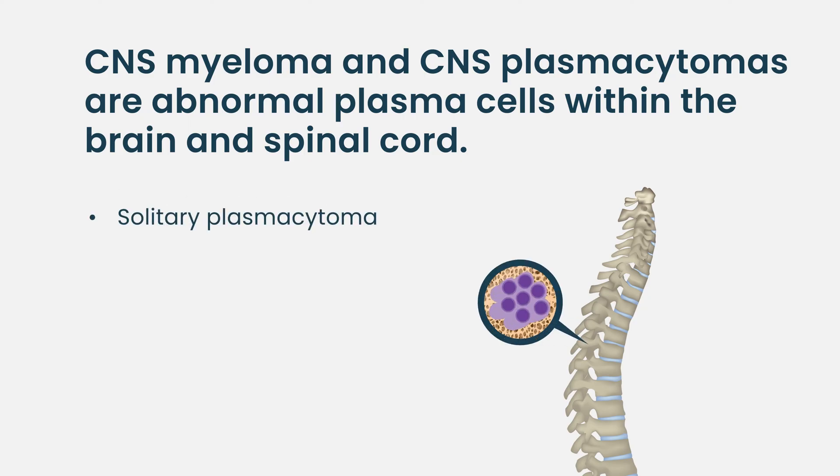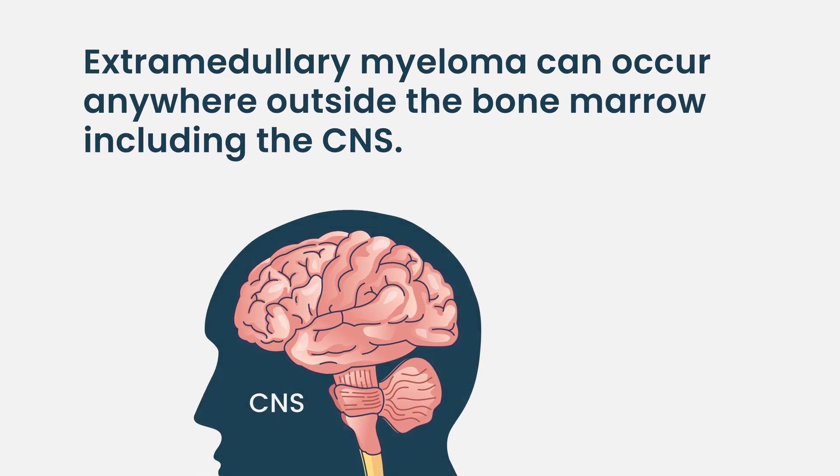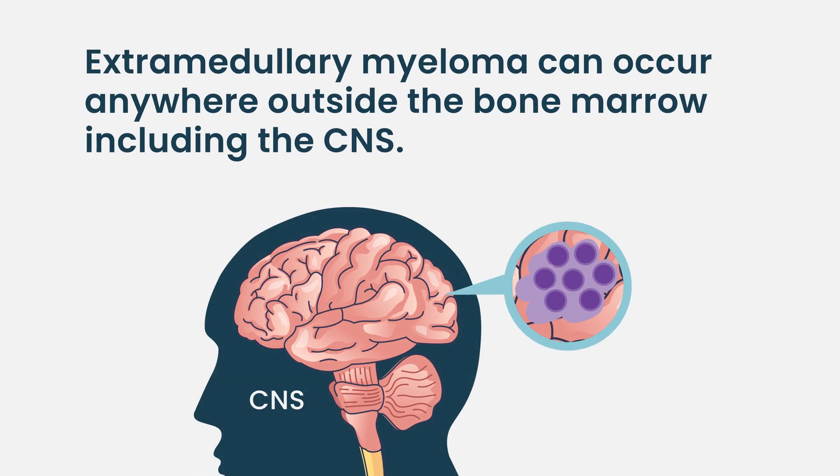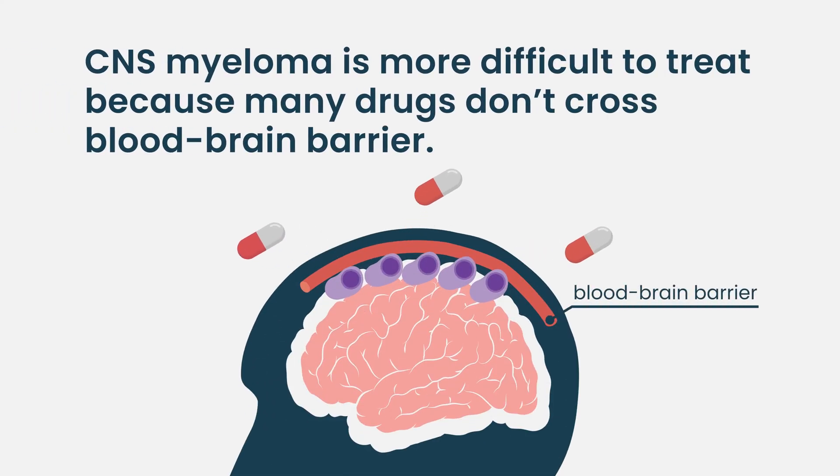This can happen in a couple of different ways. One is a solitary plasmacytoma — similar to what can happen with bone — which can present in the central nervous system and is technically not defined as myeloma. But if someone were to have multiple plasmacytomas within the central nervous system, that would be considered myeloma. Extramedullary myeloma — multiple myeloma outside of the bone marrow space — can technically occur anywhere in the body, including the CNS. When this does occur, it is considered an unfortunate prognostic finding, because cancers that enter the CNS space are just harder to treat.